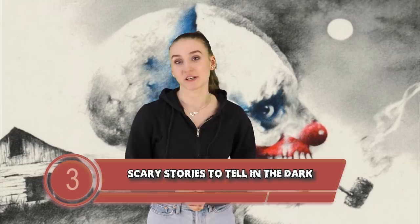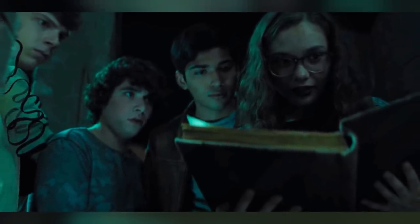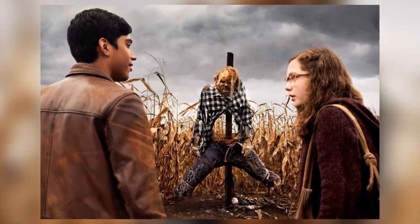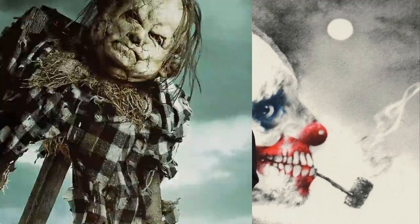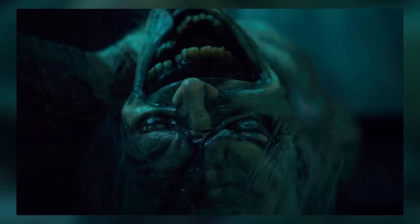Next up at number 3 we have Scary Stories to Tell in the Dark. This film is an adaptation of the book with the same name, about a group of kids that break into an abandoned mansion and release the evil held within a young girl's book — the scary stories written in the book come to life and haunt the kids. One really subtle detail you probably didn't catch is the music. The music varies depending on what story they are on: Harold has more guitar and banjo, The Big Toe has a lot of brass, The Red Spot incorporates string instruments, The Pale Lady uses woodwinds, and The Jangly Man uses heavy percussion. The composer wanted each story to be unique, and the score is so haunting that it makes the movie that much creepier.